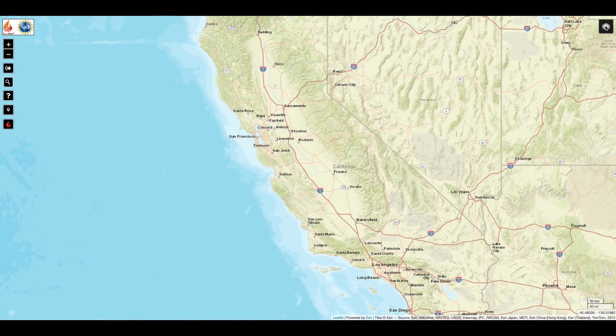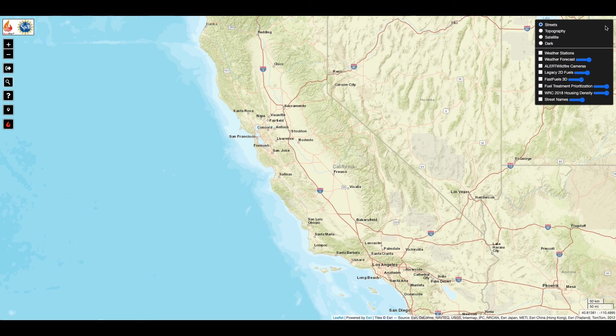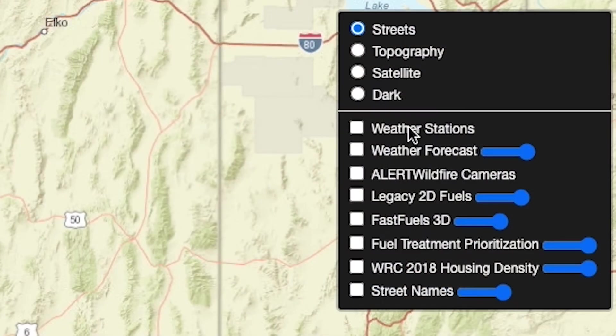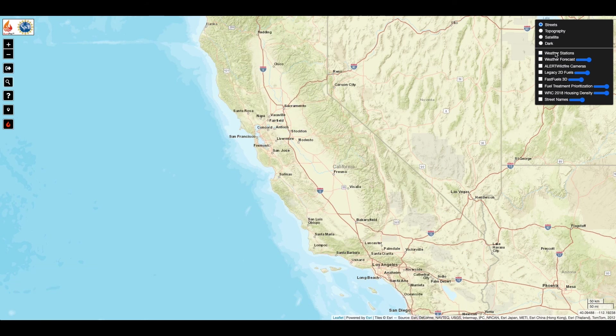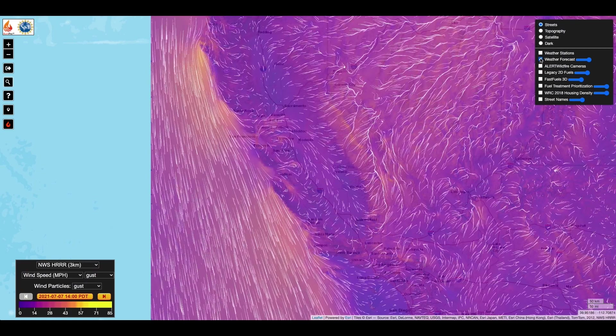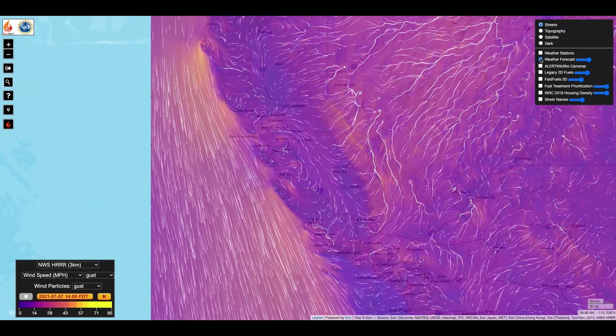Similarly, fire behavior is highly dependent on weather, requiring forecasted and real-time weather data from multiple sources and resolutions to be coupled to fire models. BurnPro 3D integrates weather data in ways that are optimal for better fire modeling using AI techniques.